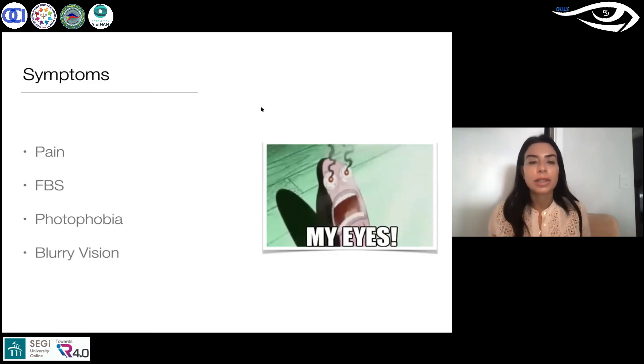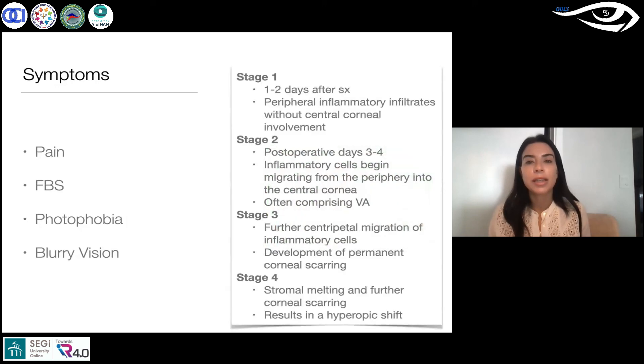The symptoms are pain, foreign body sensation, photophobia, light sensitivity, and blurry vision — which is not exactly what you would expect after LASIK. These are just the different stages; stage four is really serious — we're talking about corneal melting — but before that it's definitely manageable.